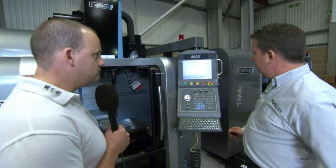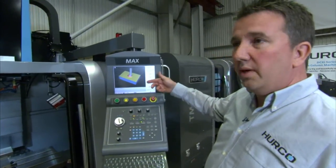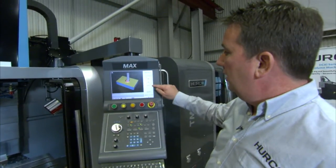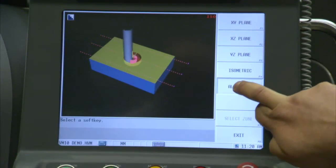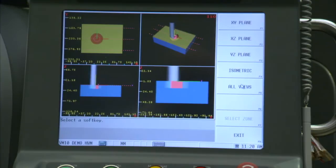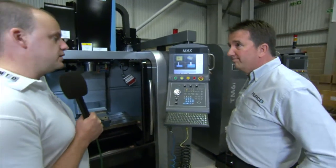Can you show us a little bit of the control in action? Sure. So this is the graphics — you have full graphic simulation. You can select different views: asymmetric, or you can have all views. And this is the part we're going to see machining in a minute? It is — a complete simulation of that.